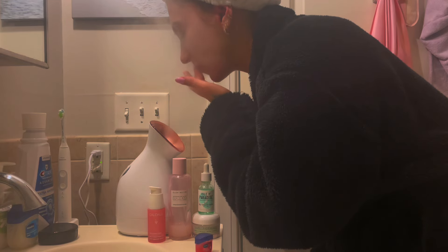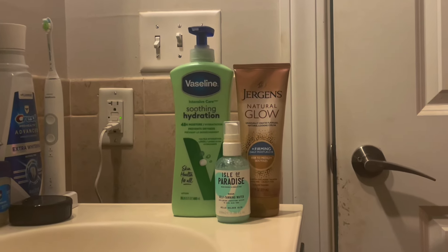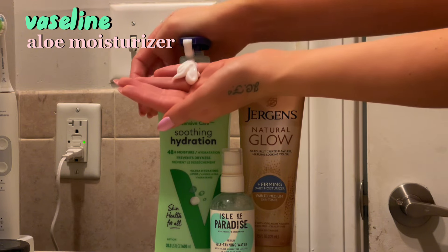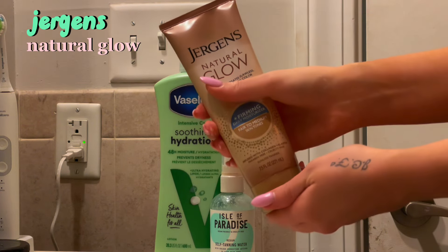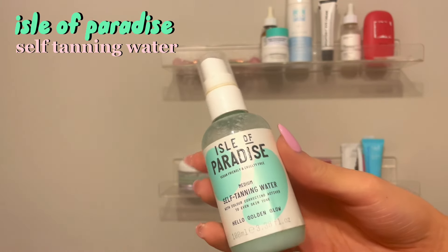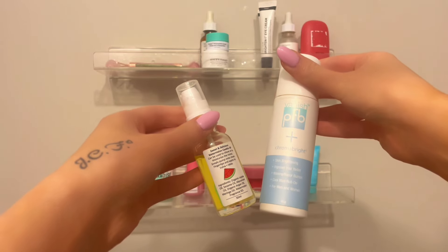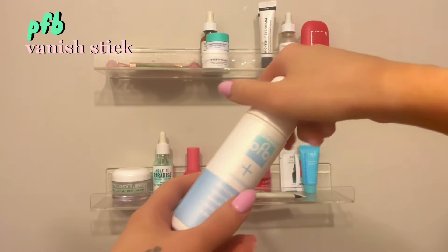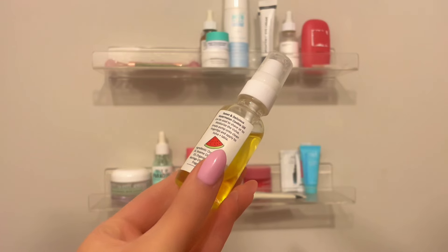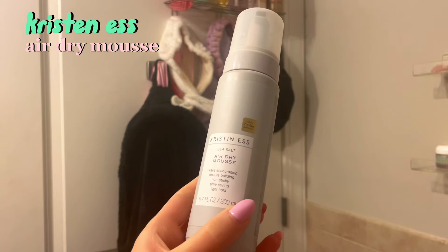Last but not least for body care, I've been using my Glow Jergens Tanning Lotion for a while now, and I mix it in with a moisturizer like the Vaseline aloe one, which I love the scent of — so refreshing for spring going into summer. Then I use my tanning water, which is by Isle of Paradise — I just spray it on my chest. And then I use my feminine hygiene products: a razor bump stick and a moisturizing oil. And that is pretty much it for my shower routine.